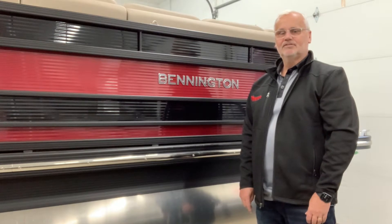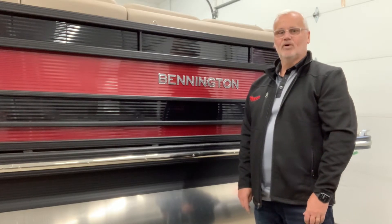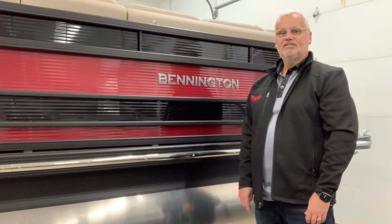Hi, I'm Mike Hardy with Watercraft Sales, here to show you a 2021 Bennington 23 RSV.